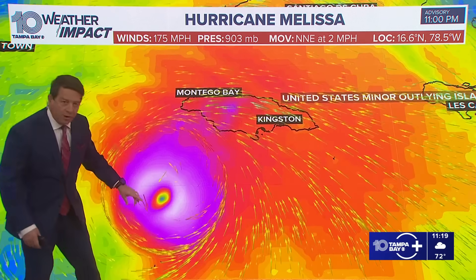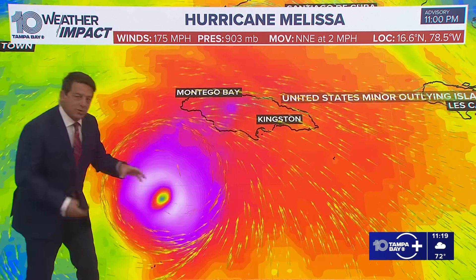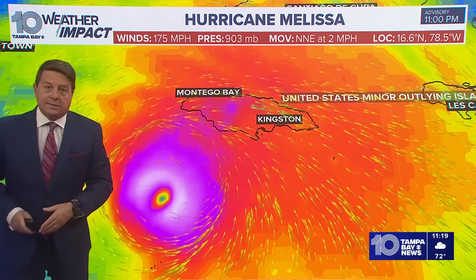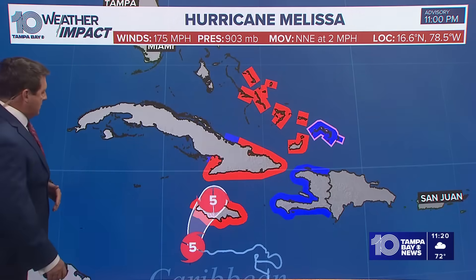These are the winds now, so you can see where those highest winds are — 175, probably right over in this area. So it's a small area, but 150, 160 around that eye wall easily. And that's what you have to see where it goes onshore. You can see it's probably going to be on that western side.